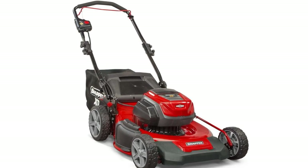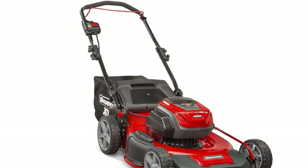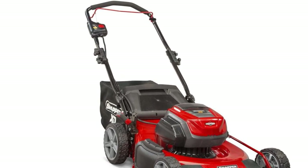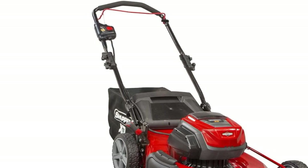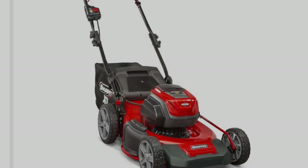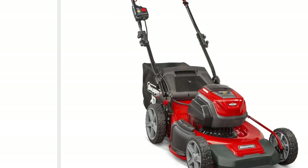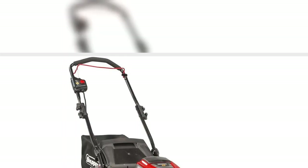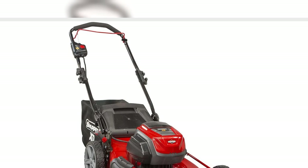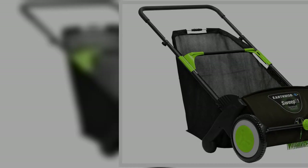5. Simpson Cleaning Gas Pressure Washer, $275, original price $400. Make your chores a little bit easier. The clean machine power washer is great for cleaning decks, patios, outdoor furniture, house siding, and prepping home exteriors for painting. Buy now!